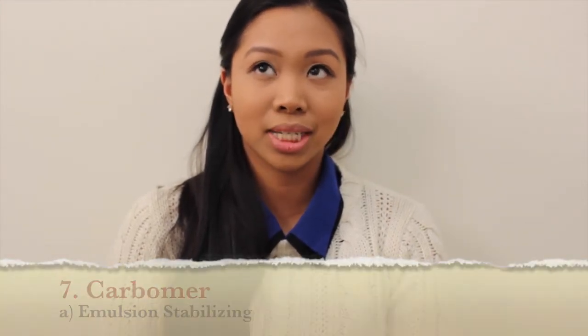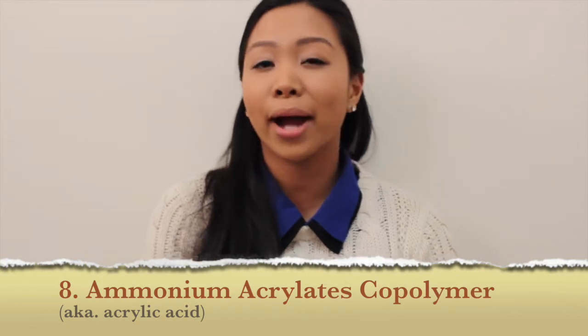The seventh most common ingredient is carbomer. It's emulsion-stabilizing, it controls viscosity, and it's gel-forming. I would guess you'd find carbomer in eyeliners with a gel texture — like the Bobbi Brown gel liner or the Maybelline gel liner, which are really popular right now. I'd say carbomer is a neutral ingredient: it doesn't do anything particularly beneficial to your skin, but it doesn't do anything bad — it just helps bring the formula together.